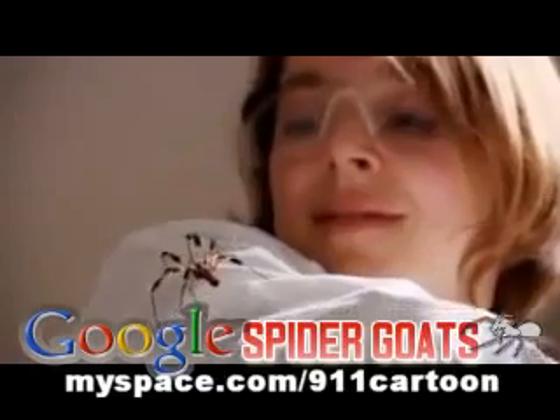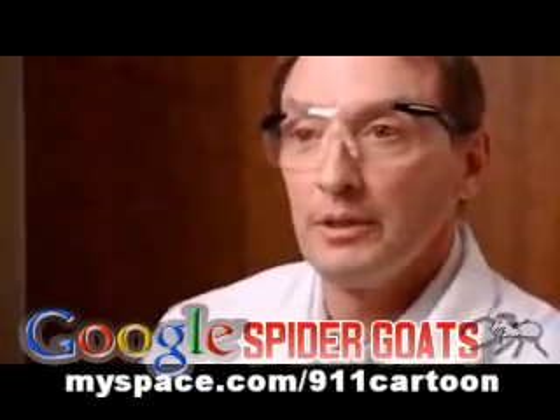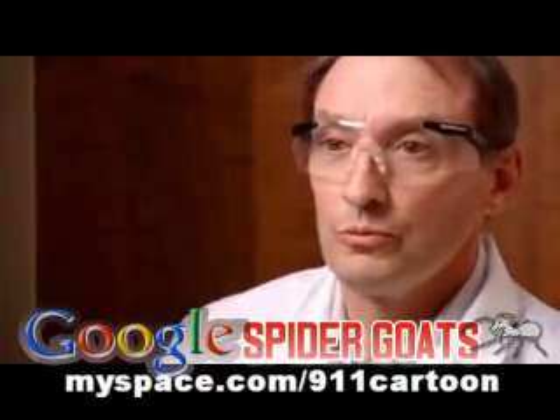But now Professor Randy Lewis thinks he's come up with a way to change all that. What we've done is taken the gene for spider silk from a spider, and we've incorporated that into the genes of a goat. And the goat produces that silk protein in its milk. Yes, you did hear that correctly — he has put a spider gene into a goat.